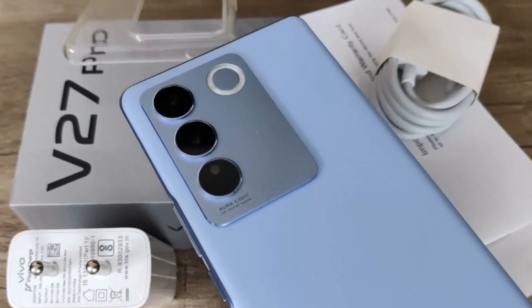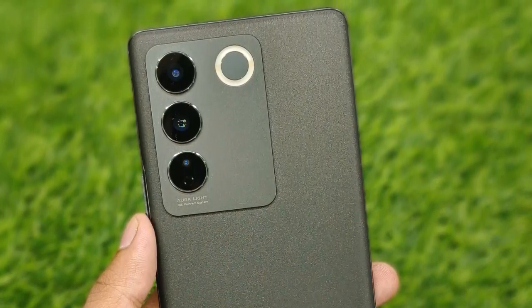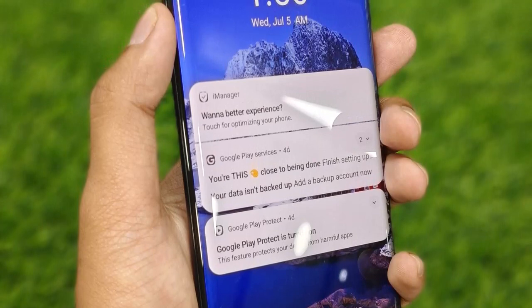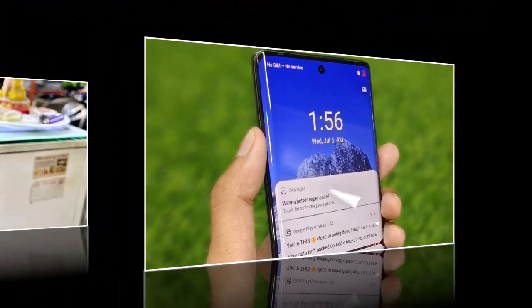On the front, the device houses a 50MP under-display selfie camera. This innovative placement ensures an uninterrupted display while still delivering high-quality selfies. AI enhancements optimize facial features and beautification, offering users a wide range of customization options for their selfies.